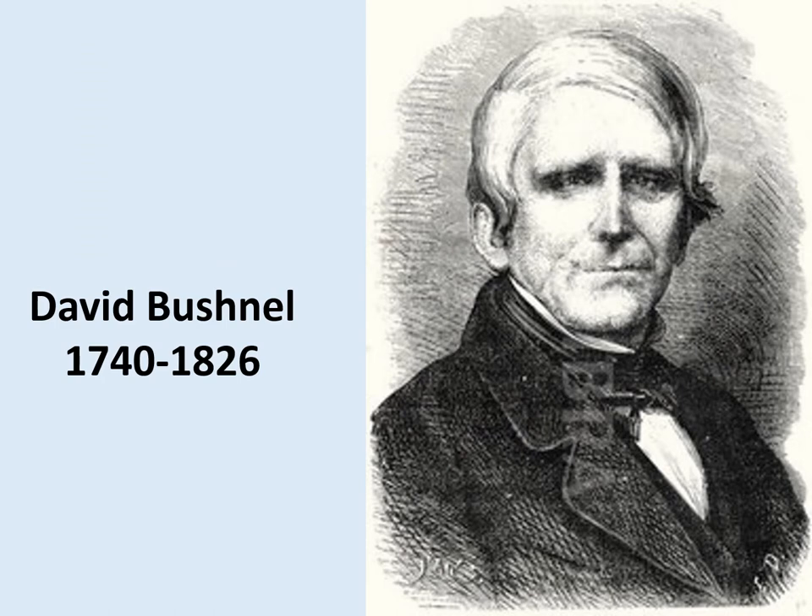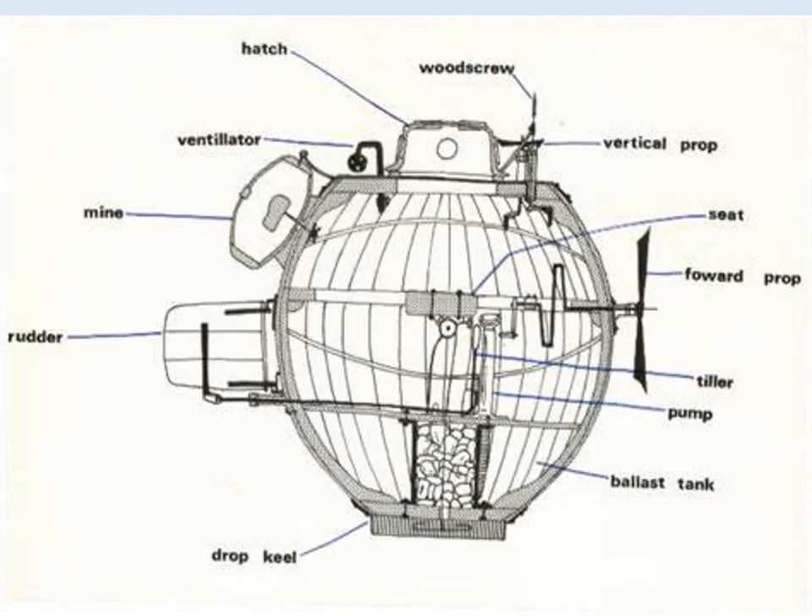It wasn't until almost 55 years later during the American Revolution against the British in 1775 that a Yale University graduate called David Bushnell provided the colonists with a secret weapon in the form of an experimental submarine to use against the British Navy, which they called the Turtle. It was the very first submarine ever to be used in combat. It was called the Turtle because it resembled a sea turtle floating vertically in the water. Whilst studying at Yale, Bushnell first developed a floating sea mine that exploded on contact, and he then followed that with this wonderful Turtle submarine intended for use against the British Navy in the American War of Independence.